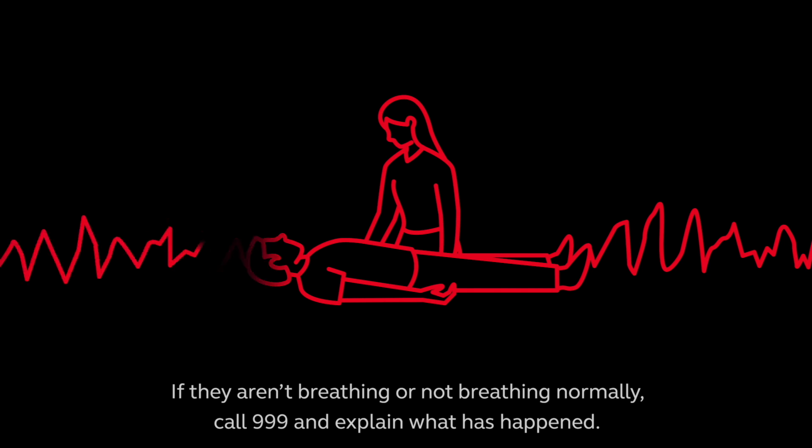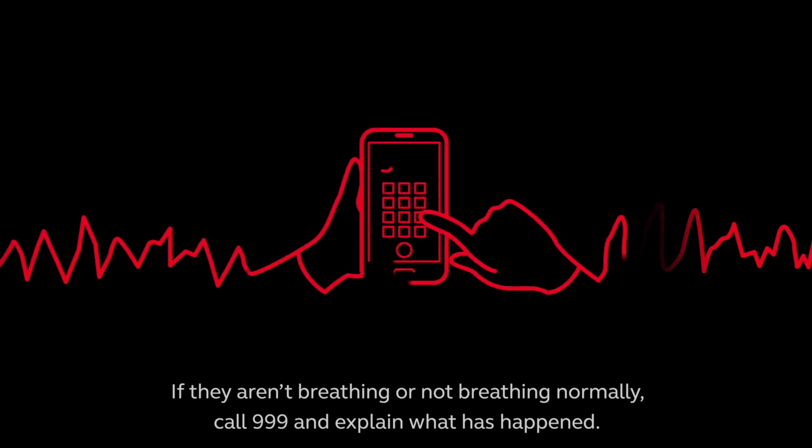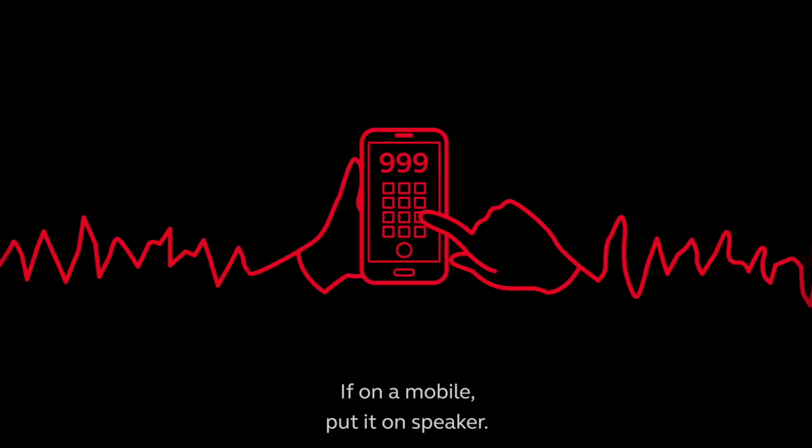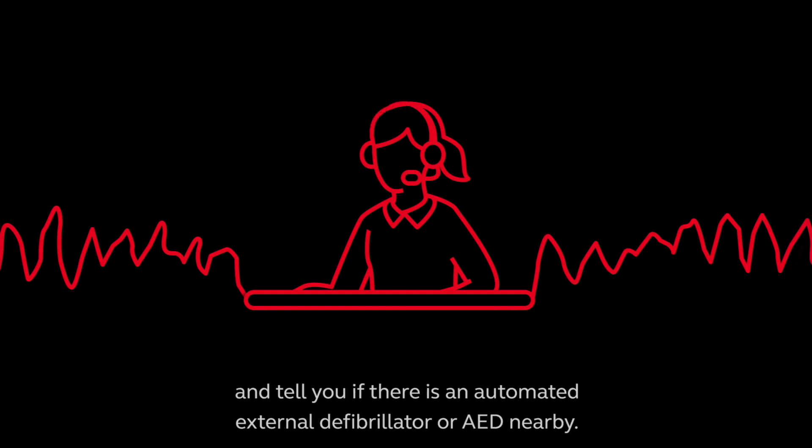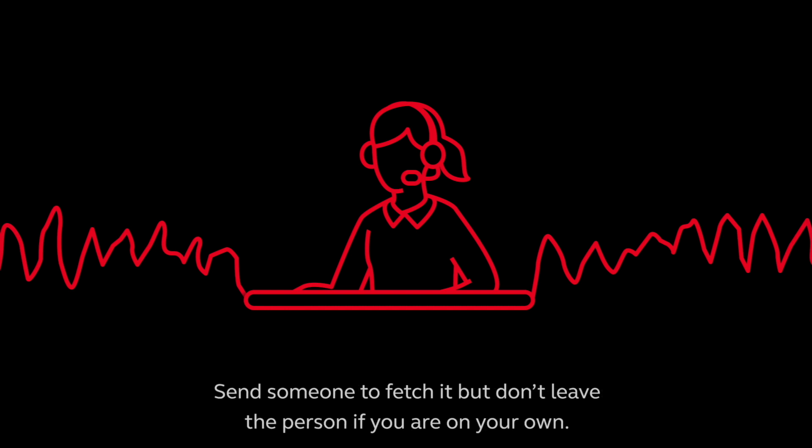If they aren't breathing or not breathing normally, call 999 and explain what has happened. If on a mobile, put it on speaker. The emergency call handler will talk you through how to perform CPR and tell you if there is an automated external defibrillator, or AED, nearby. Send someone to fetch it, but don't leave the person if you are on your own.